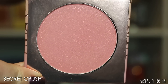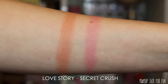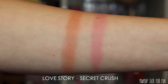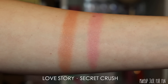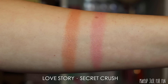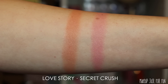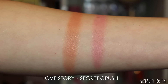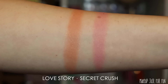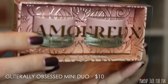Looking at the two swatches side by side, they look more similar in the pan than they do applied to skin. Love Story is more of a warm terracotta color, whereas Secret Crush is definitely a bright blue-based pink. These are decently pigmented. I don't prefer shimmery blushes, but I do think these are pretty nice overall.